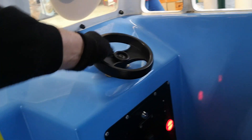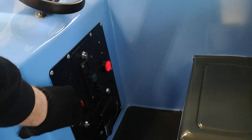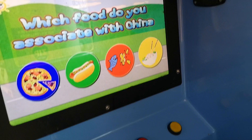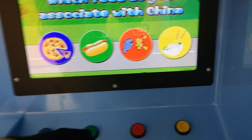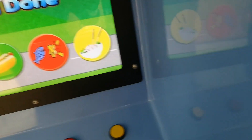Which food do you associate with China? That's not correct. Try again. Well done!